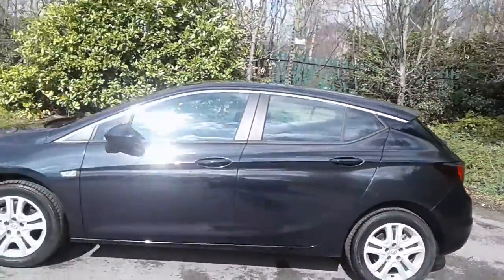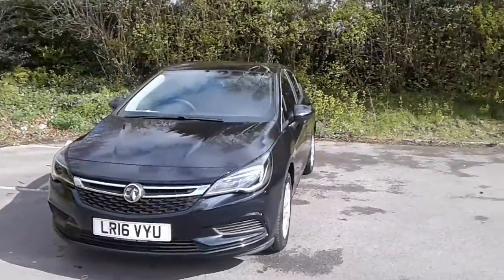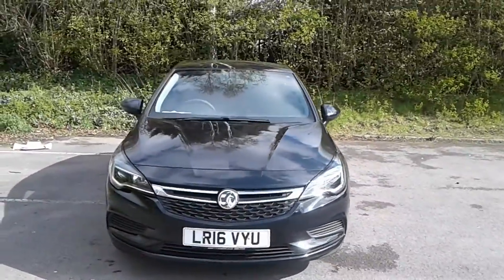And there we have the 2016 Vauxhall Astra. To arrange a viewing or book a test drive, please contact Pentagon Vauxhall at Lincoln Tritton Road.